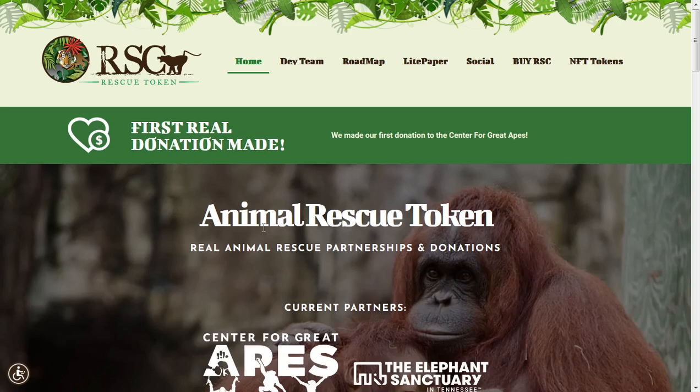Make sure you subscribe and hit the notification bell. I do want to say before starting off this video, huge shout out to the actual owners of Rescue Token who decided to sponsor this video. This is a sponsored video, but remember guys this isn't investment advice and this is merely just a review of the token. Please be sure to do your own due diligence and make your own decisions.